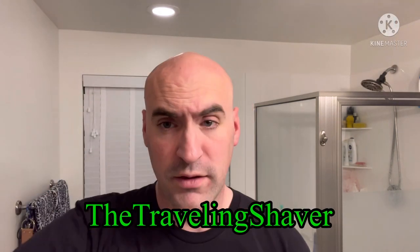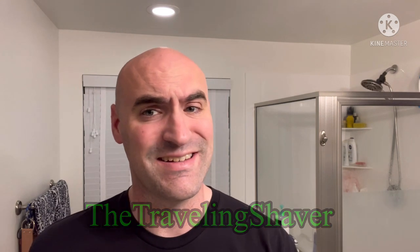Hey everyone, welcome or welcome back. This evening's shave is brought to you in part by Grown Man Shaves. Use the code 'the traveling shaver' for 10% off your entire purchase.